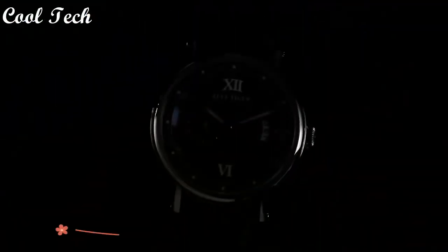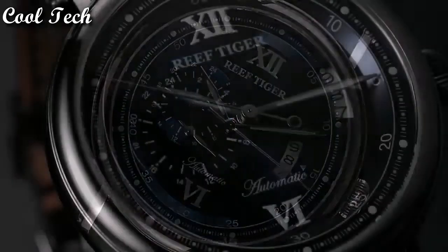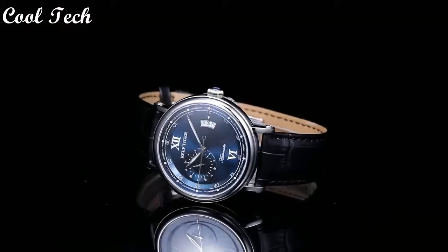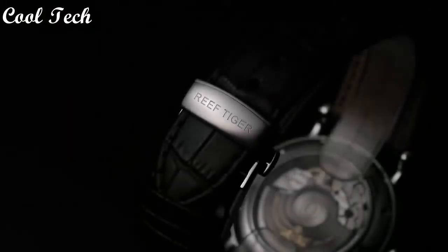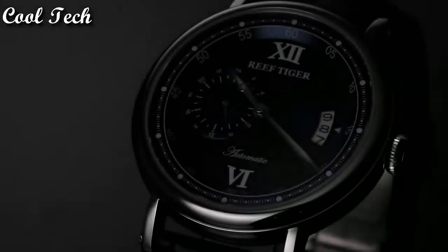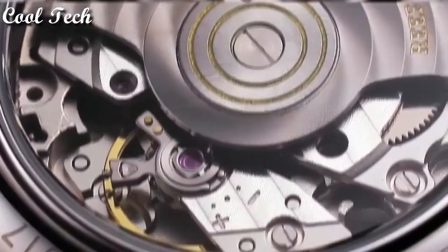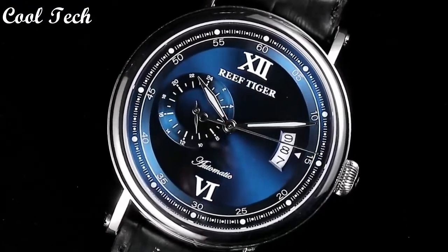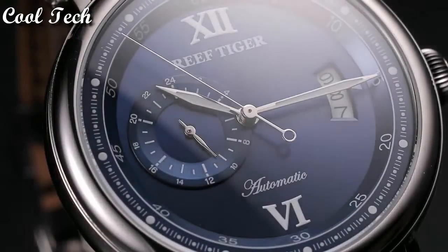Top 2. Item shape: round. Dial window material: anti-reflective sapphire. Display type: analog. Clasp type: deployment clasp. Band material: leather. Band length: men's standard. Bezel material: rose gold. Special features: big day, 24-hour hard dial display. Movement: automatic.